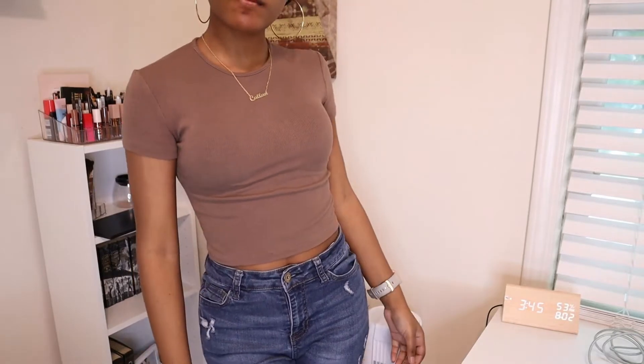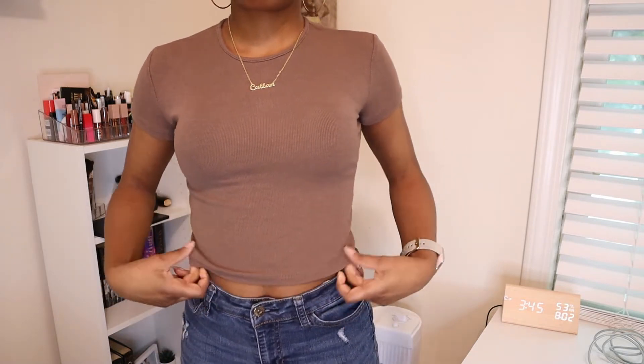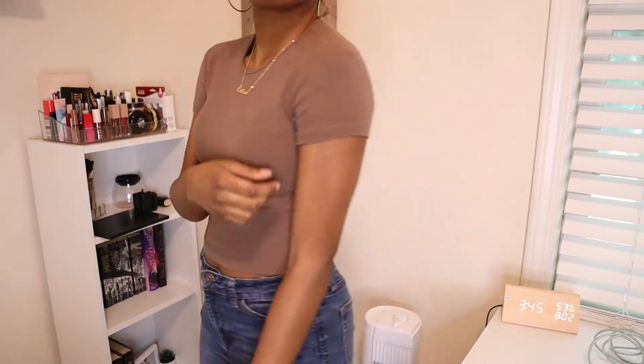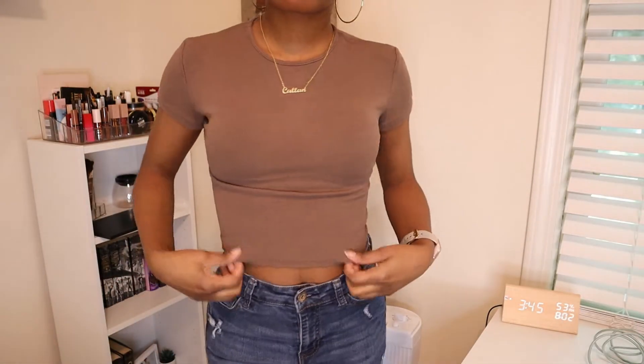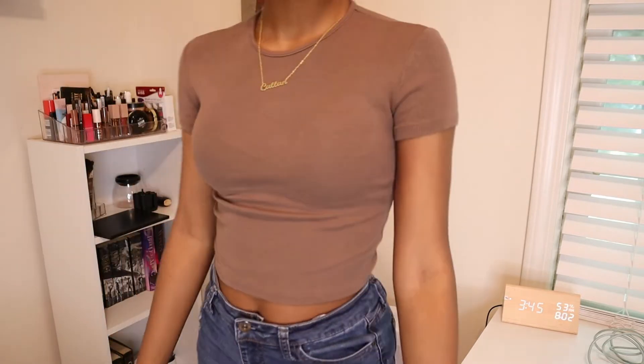It's like a cool-tone brown. I love this top, I wear this top all the time. It is stretchy, soft, and form-fitting but not tight to where you can't move or breathe — it's so comfortable. The only thing I'll say is the neckline isn't as stretchy as the rest of the shirt, so if you have a lot of hair or a big head it might be a little hard to get on. Maybe sizing up will help, but for me I love this.